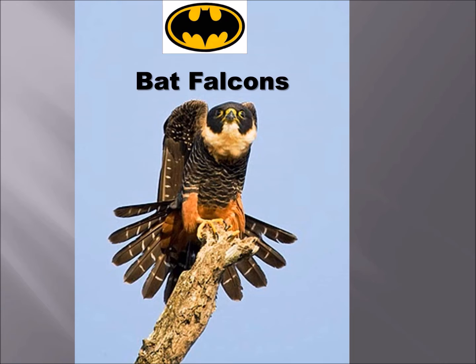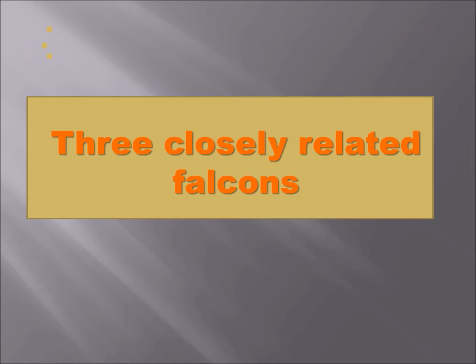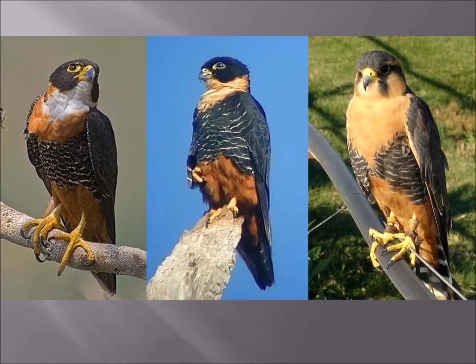Now we're going to talk about bat falcons. I had to put the Batman logo — I thought that would be funny. Bat falcons are really beautiful, fancy-looking birds, but they're not very big. They're neotropical. And here's the neotropical dilemma — an interesting thing that happens at a certain latitude. There are three closely related falcons that all look very similar. On the left is an orange-breasted falcon, in the middle is a bat falcon, and on the right is an aplomado falcon. All of these occur in North America and they all look very similar.